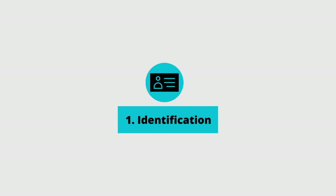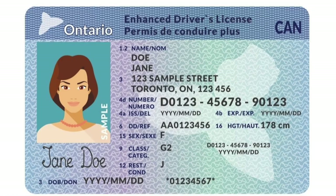First thing on your list should be identification. This should be your passport and your driver's license, and you should have the front and back of both of those documents submitted. If you don't have a passport or a driver's license, you'll need two forms of government-issued ID. You can check with your mortgage agent to see which forms of ID will be approved by the underwriter.